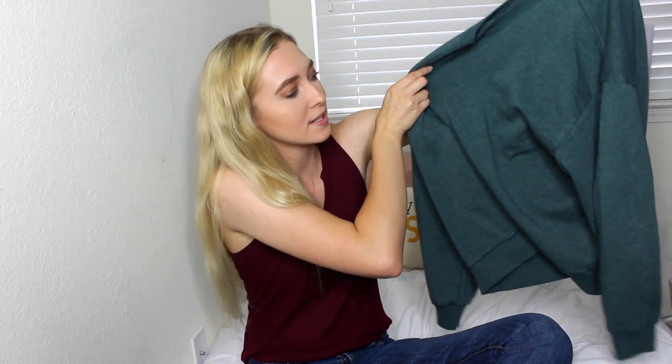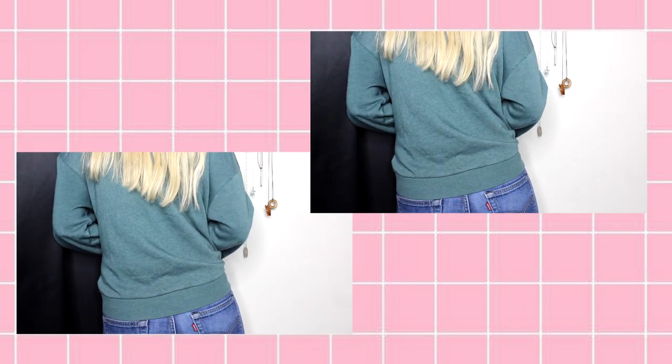Next is just a basic green crewneck from American Eagle. I think it's super cozy and it's really soft on the inside — it has that fuzziness on the inside. I feel like this color goes really well with blonde hair, and that's my excuse for getting so many things in this color.